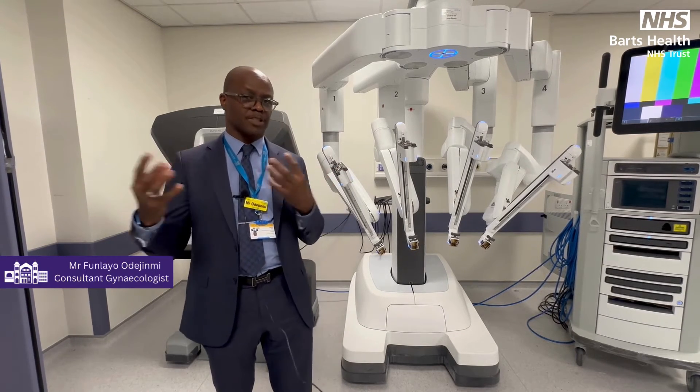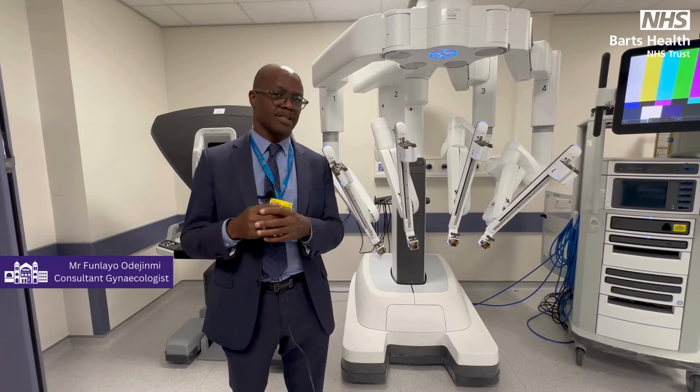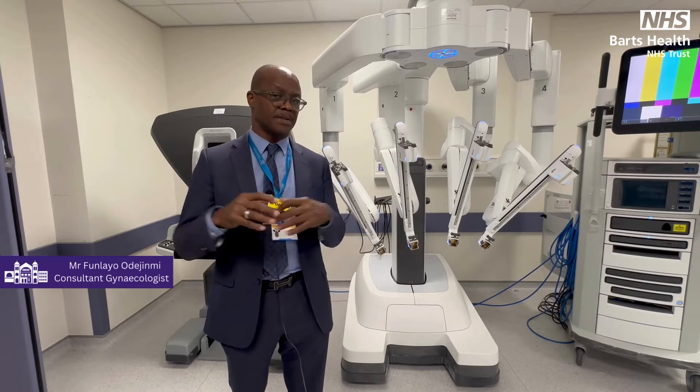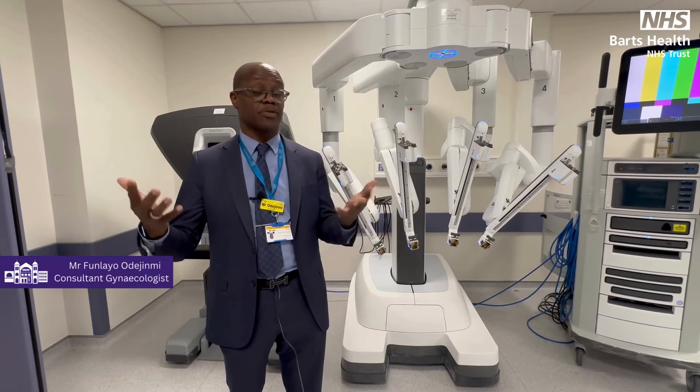The robotic wrist is able to go into places that the human can't, and that actually makes the robot safer, it makes it more articulate, and you get better outcomes from surgery.